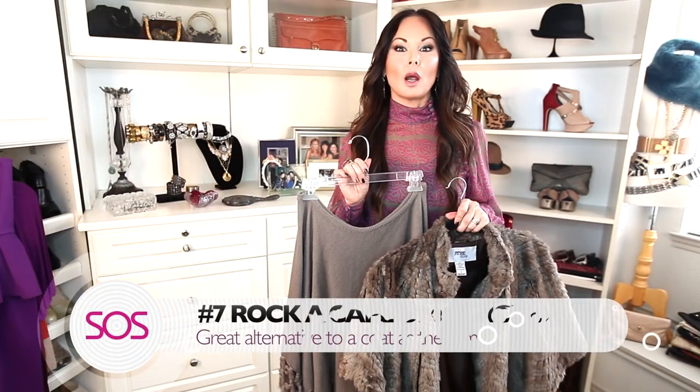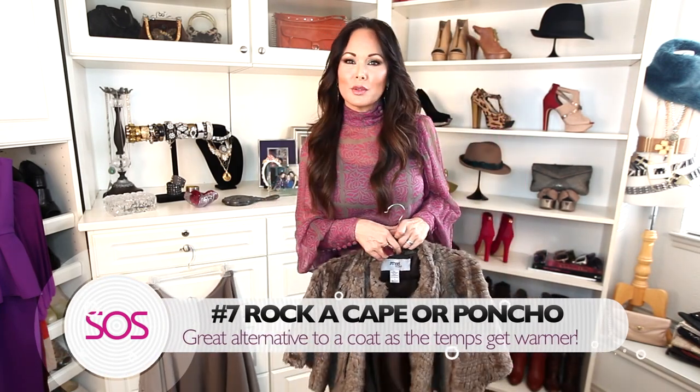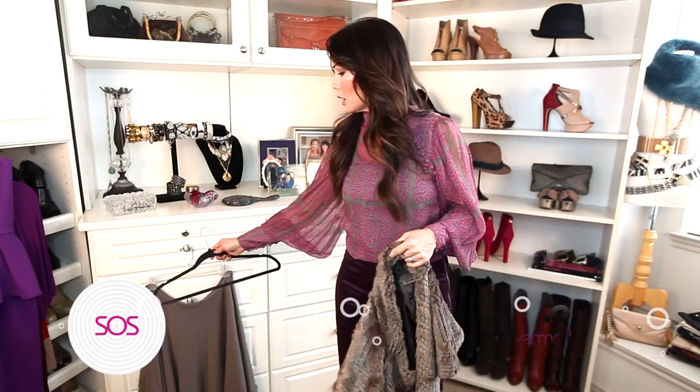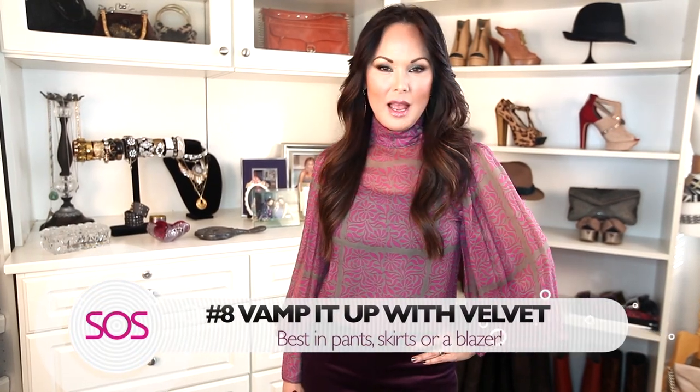Tip number seven: rock a cape or a poncho. Capes got really hot this winter and they're such a great alternative to all those boring coats we've been wearing. They look really great on the winter days that are a little bit warmer.